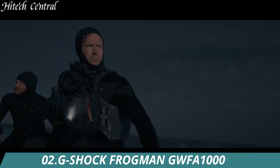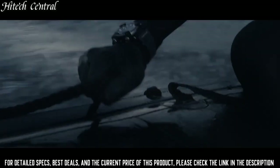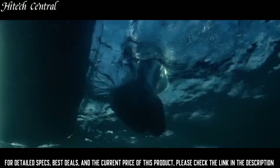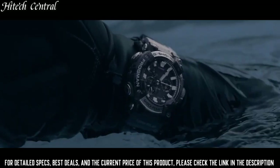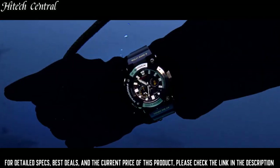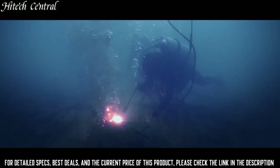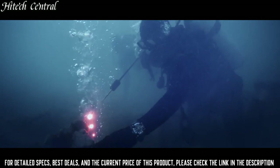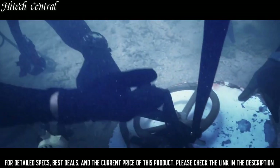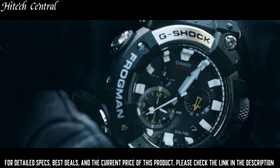Number 2: G-Shock Frogman GWFA-1000. Item shape: asymmetrical. Display type: analog. Case diameter: 5.3 centimeters. Case thickness: 19.7mm. Band material: plastic. Dial color: black. Item weight: 4.2 ounces. Japanese quartz movement. Water resistant depth: 200 meters. You can select one of approximately 3,000 locations around the globe and view tide information there. You can also view diving log records on your phone and manage measurement data more efficiently.